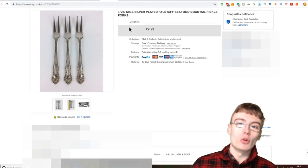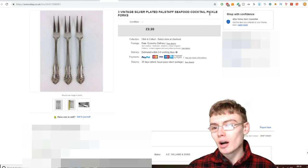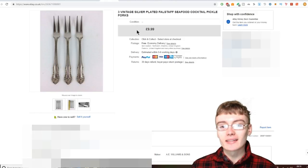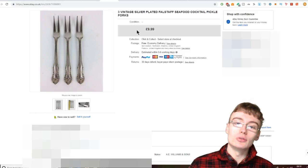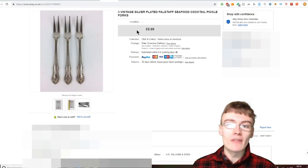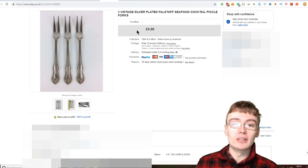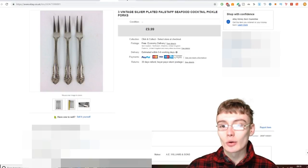Next we've got these vintage silver-plated Falstaff cocktail forks — or seafood forks. I wasn't too sure what they were, and I put pickle forks in there as well. I suppose you could use them for a variety of different things, but probably most well used for pickles. I just put loads of different things in the title to help pick them up in search, and yeah, £10 for them with free postage — really nice considering these were just three little tiny forks. Falstaff isn't a particularly expensive maker on eBay, but it's still got a name attributed to it which always helps.